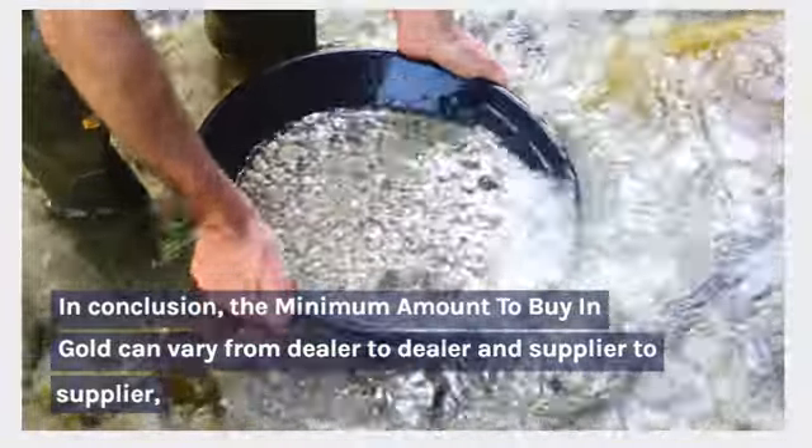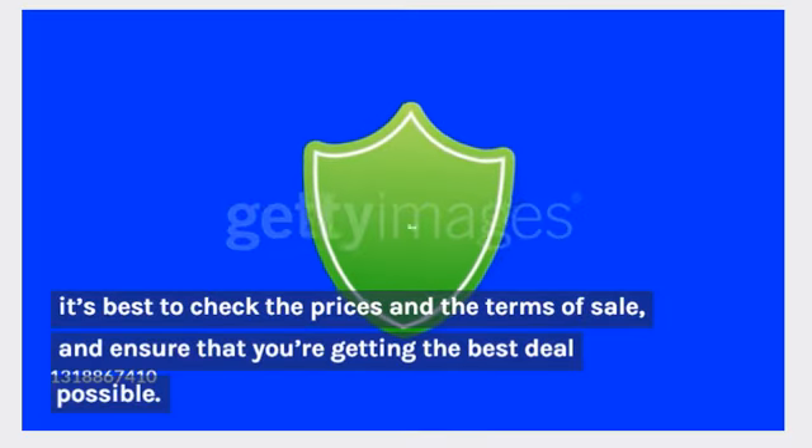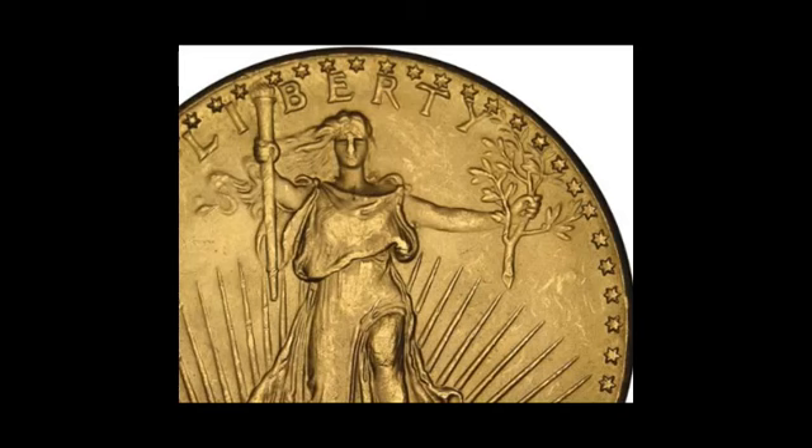For example, some dealers may require a minimum purchase amount for a storage account or for insured delivery of your gold. In conclusion, the minimum amount to buy in gold can vary from dealer to dealer and supplier to supplier. It's best to check the prices and the terms.